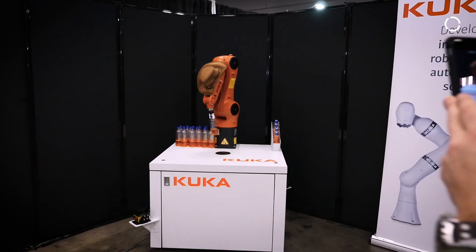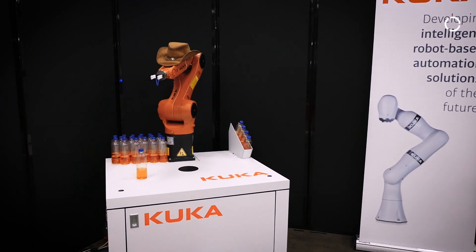South by Southwest 2017, standing here at the KUKA booth in Austin, Texas, with Charles and Helmut, who are responsible for this interesting demo behind us. Helmut, can you tell us a little bit about what's going on behind us here?